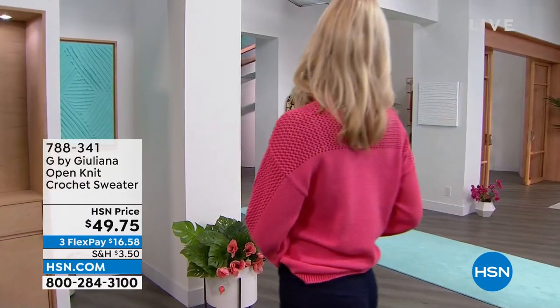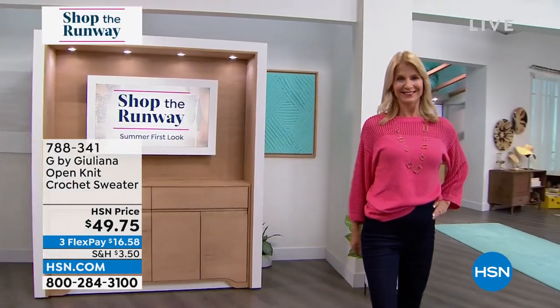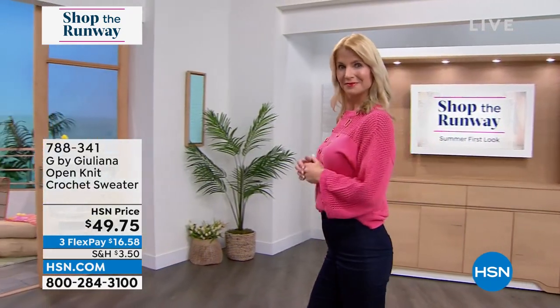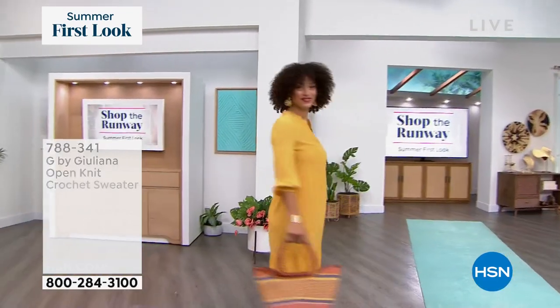We're gonna start with Cara — she is rocking the most beautiful brand new crochet knit sweater from G by Juliana. It's 100% cotton, meant for this time of year, so it's super breathable and lightweight. You pop this on with jeans, Bermuda shorts, or leggings and you look incredible. It's a mixture of texture. We have bright colors — I'm loving this pink — and it also comes in black and white. With a three flex pay it's $16 and change. It comes in sizes XS through 3X and you can machine wash it, just don't throw it in the dryer.